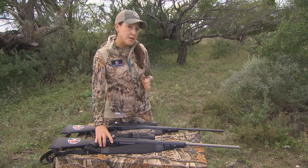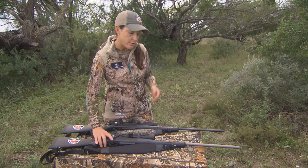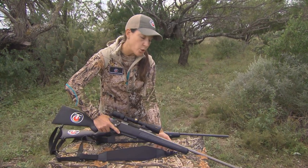We have five different models in this category: in blued, weather shield, a compact version for compact shooters, and also predator and snow camo versions. This one here is our weather shield version.